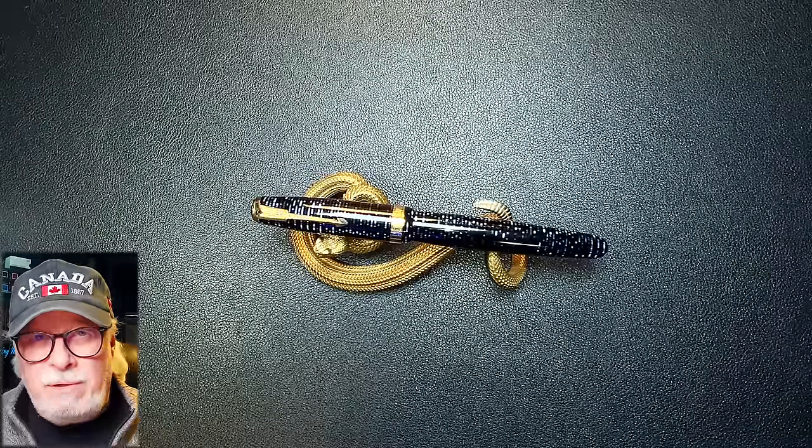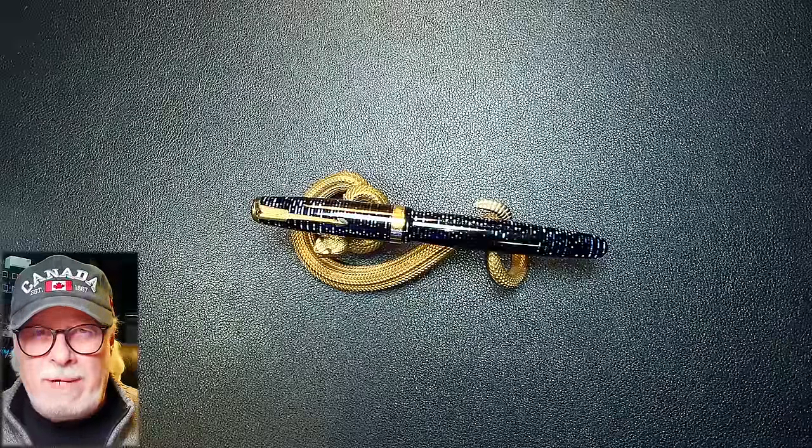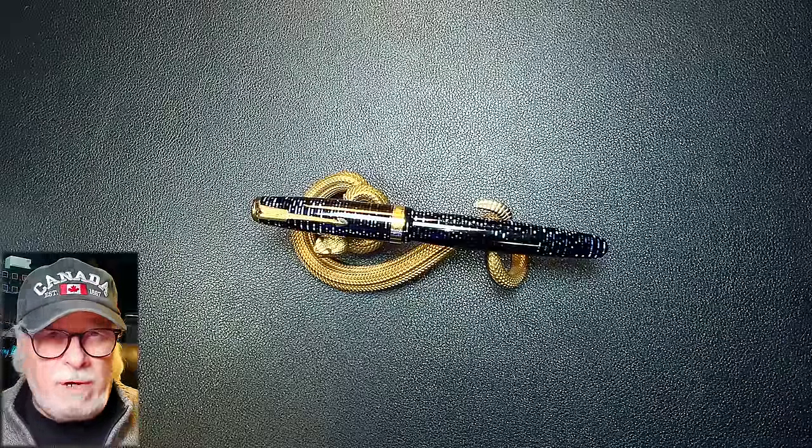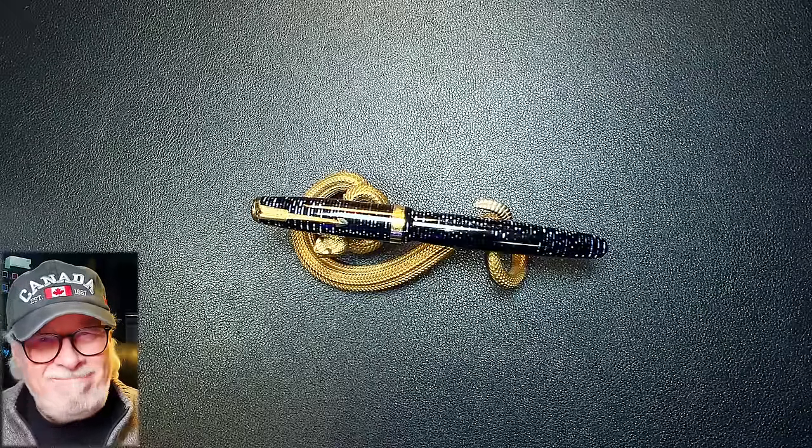If you've been watching my channel for a while, you'll know that I started a fountain pen restoration feature called Pen Resurrection Sunday. In just over a year, I've made 50 videos of pen restorations — some successful, some not so much.